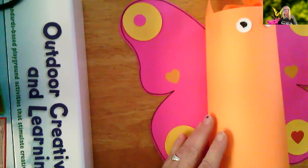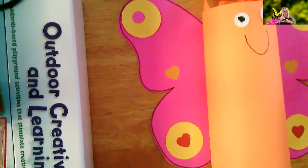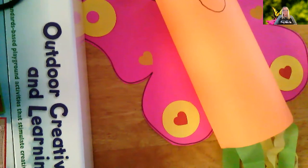Now you can also draw a big smile on your butterfly. Isn't that cute? It turned out so good. And these crepe papers will definitely fly in the wind if you hang it outside. Such a cute little butterfly.